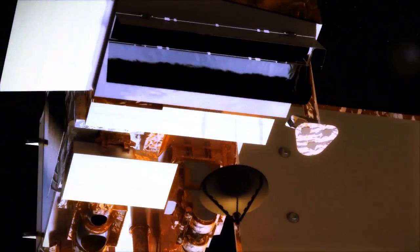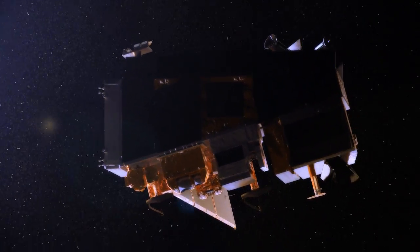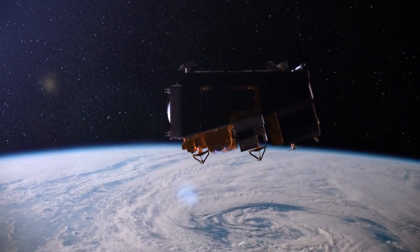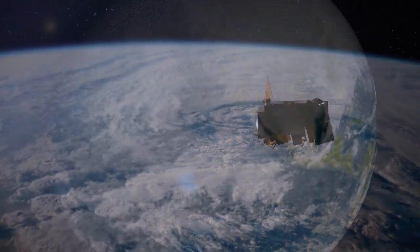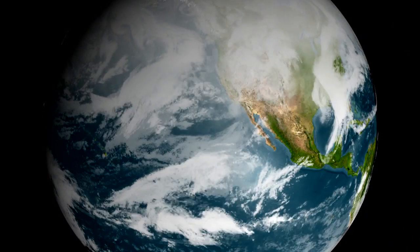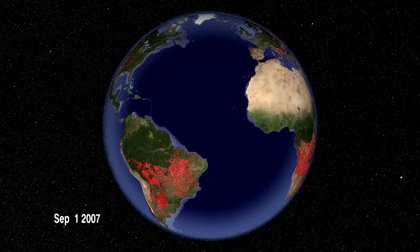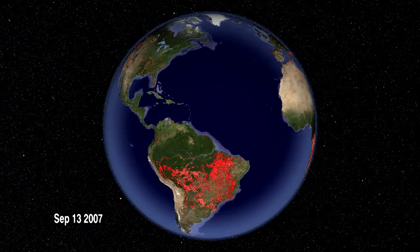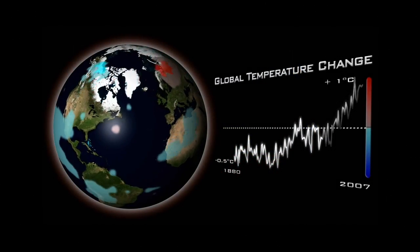NPP is going to make a whole suite of observations that observes the entire globe once a day. It has five instruments on it, and it spans the entire spectrum of observations required for short-term weather forecasting, as well as observing environmental events such as forest fires or volcanic eruptions, as well as putting together long-term data records.